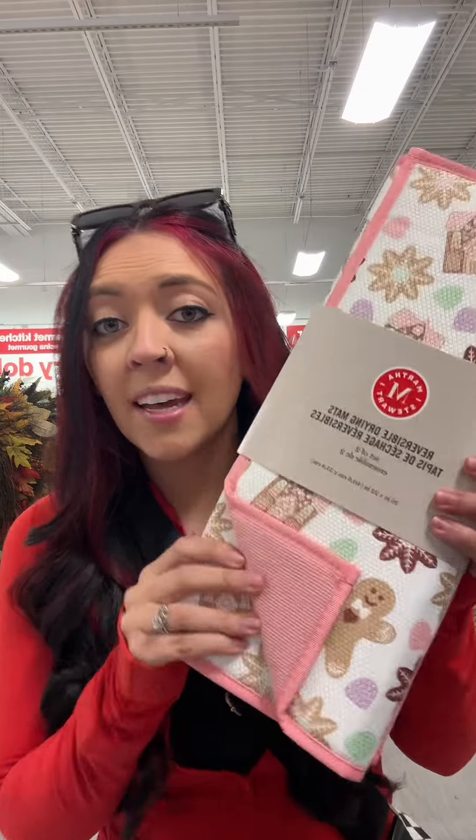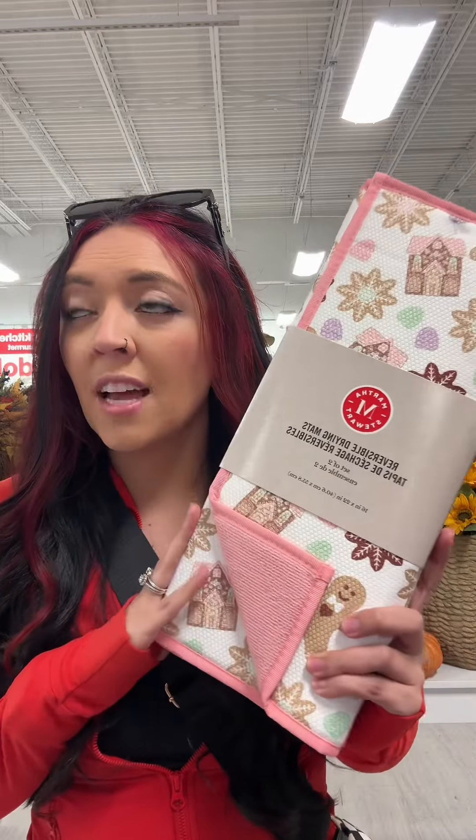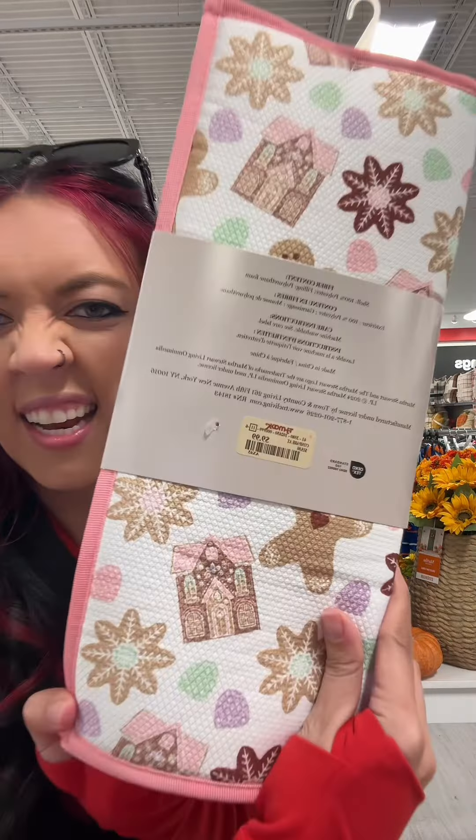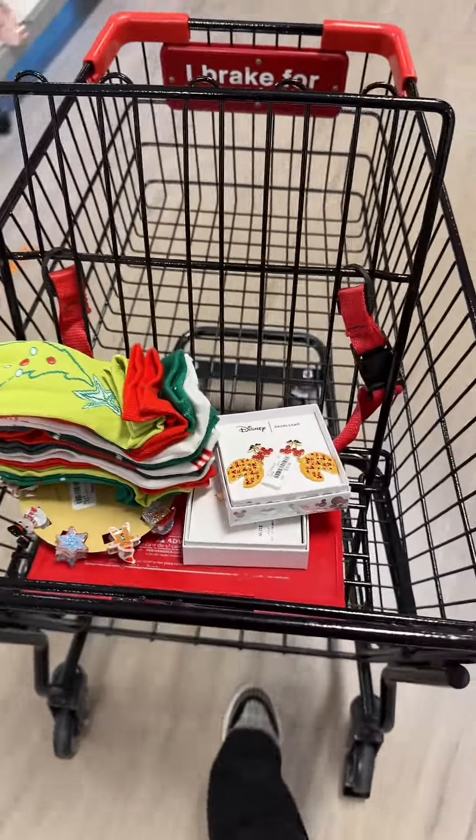I actually need a new drying mat and I want to keep our theme like gingerbread pink this year, so if this is under $7.99 I'll get it. It's $9.99. Okay, I think that's it for this store but this is what I'm getting.